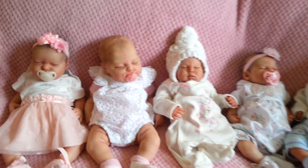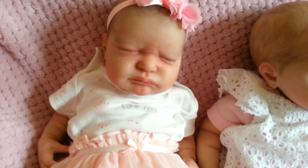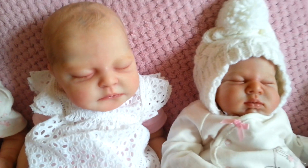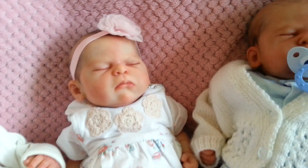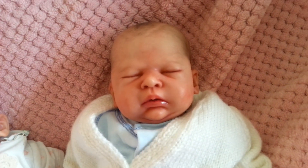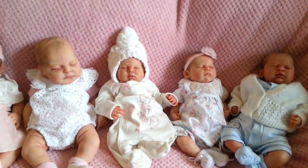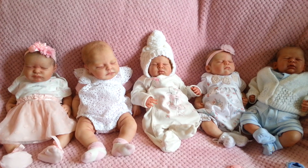I'll now remove the pacifiers so you can see their faces better. There's Serenity, and here's Charlotte — taking that off. I couldn't find Kira's pacifier. And here's Zachary — he is just so beautiful. So this is what they look like without their pacifiers, or dummies, whatever you call them in your part of the world.